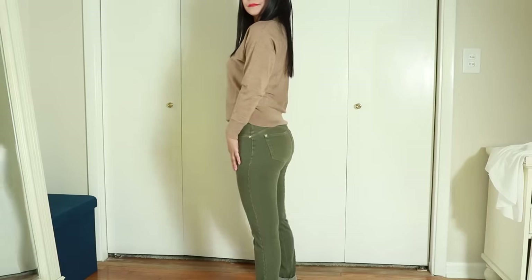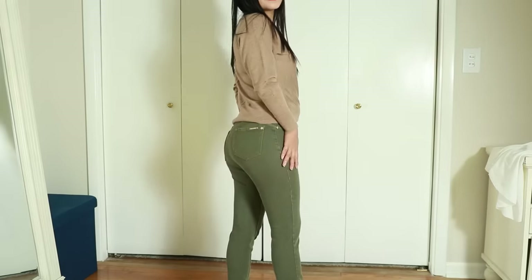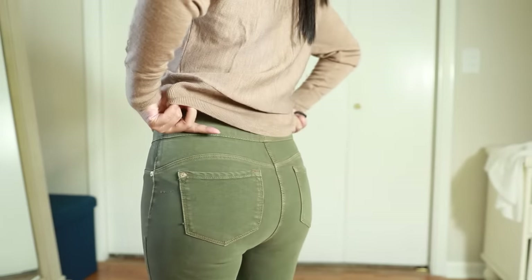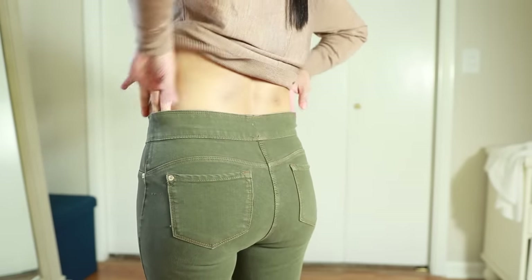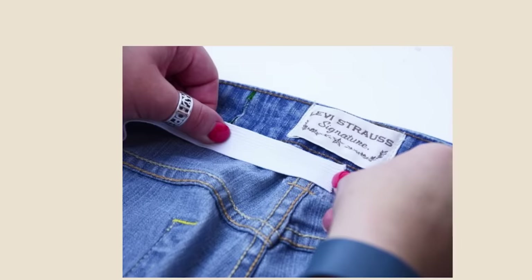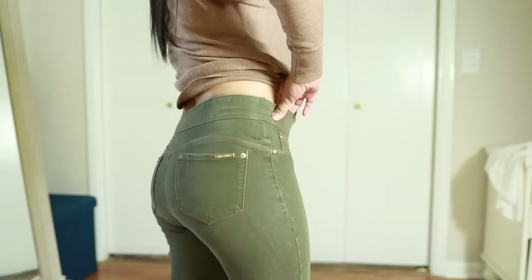Waistband jeans also accommodate weight fluctuation much better, so even if you've gained or lost several pounds they still work. Look for stretchy fabrics — what makes them stretchy is one to three percent elastin, also called Lycra or spandex. Alternatively, choose jeans that make your butt look good and then take them to a local tailor — it's a pretty easy fix for tailors to take in your waist. Or if you're good at sewing, just add a piece of elastic band to the back of your jeans or convert the entire waistline.